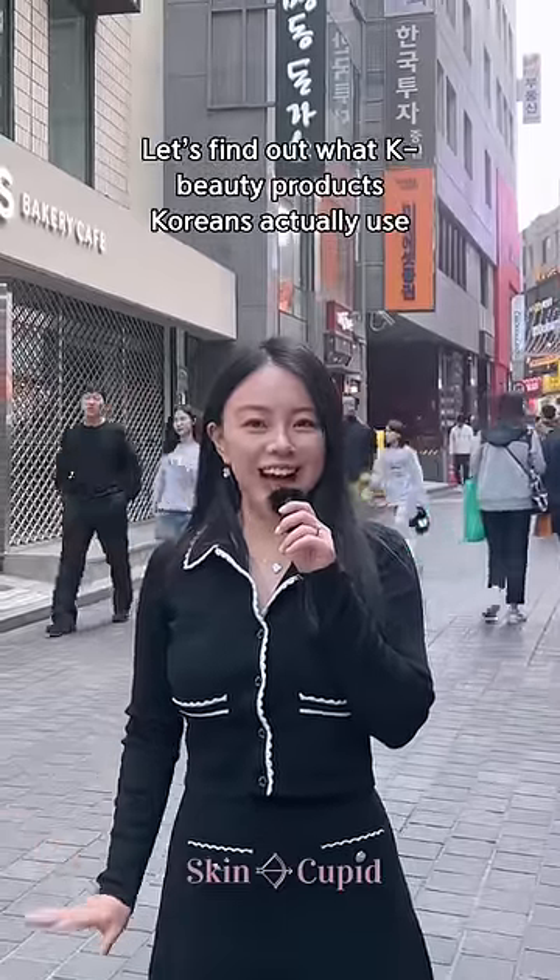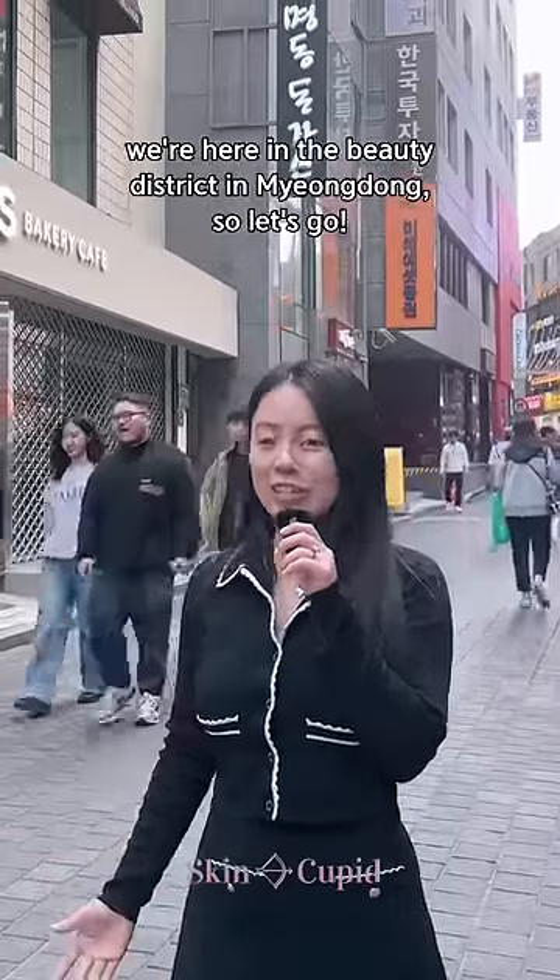Let's find out what K-beauty products Koreans actually use. We're here in the beauty district in Myeongdong, so let's go!